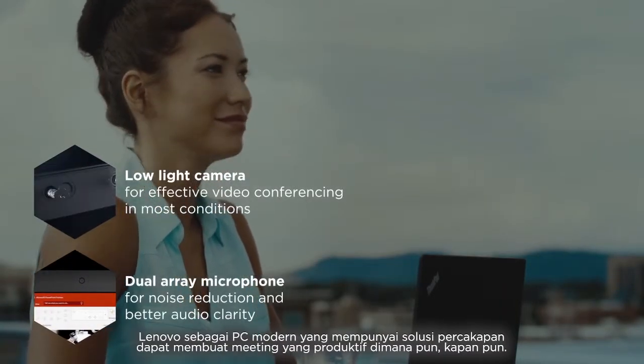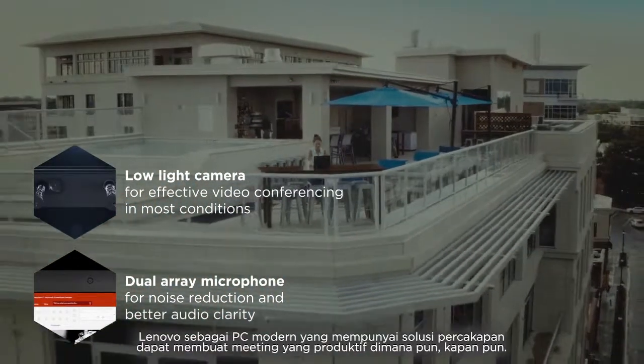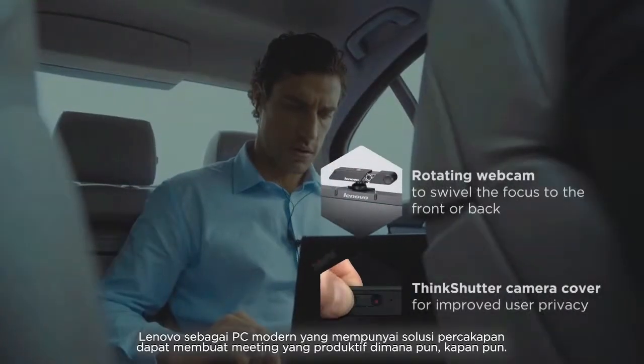Lenovo's modern PCs with conferencing solutions enable productive meetings, anytime, anywhere.